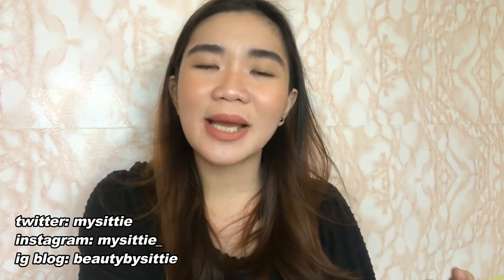And that's it for today's video. I hope you guys learned a thing or two. Please make sure to give me a thumbs up. Subscribe to my channel if you haven't already. Follow me on my Instagram at mycity underscore. I'll see you guys on the next one. May you all have clear skin and happy hearts. Bye!